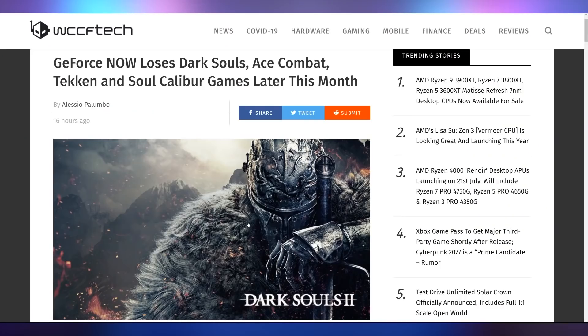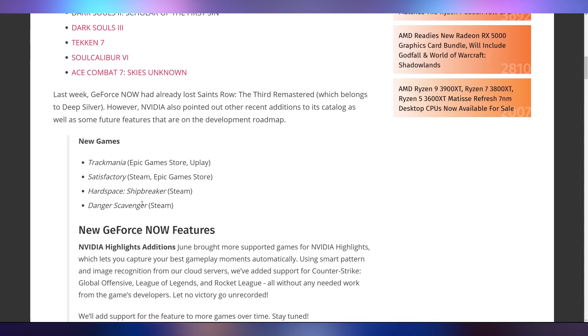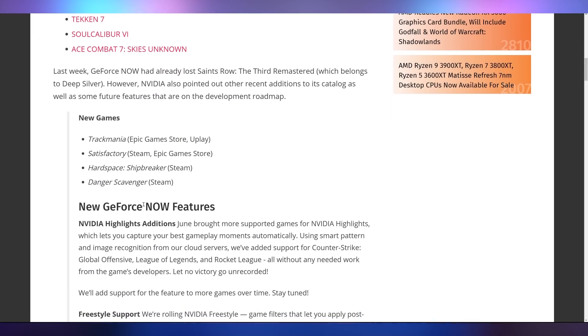GeForce Now is decreasing in game size yet again because they are losing Dark Souls, Ace Combat, Tekken, and Soul Calibur games later this month. They will, however, be adding a few more such as Trackmania — which I don't think is going to work on a cloud gaming service, since that's a really fast-paced game — as well as Satisfactory, Hard Space, and Danger Scavenger.